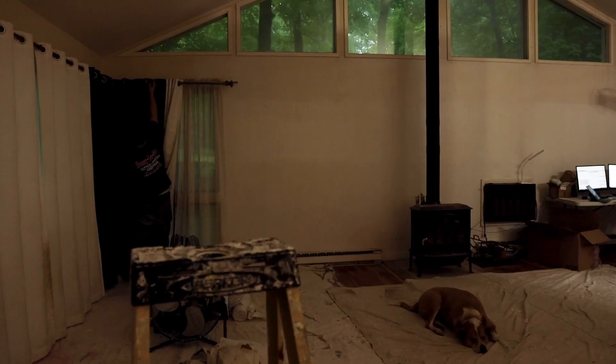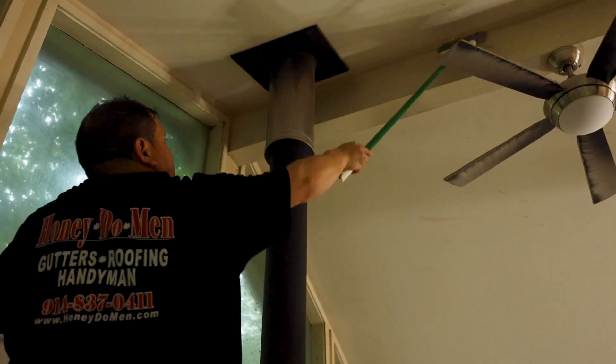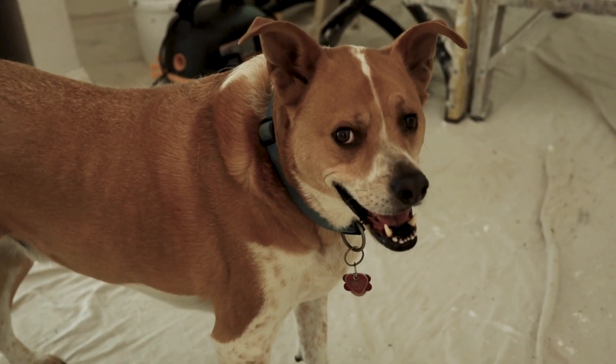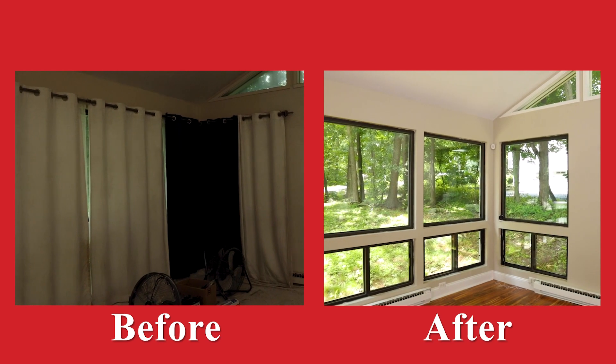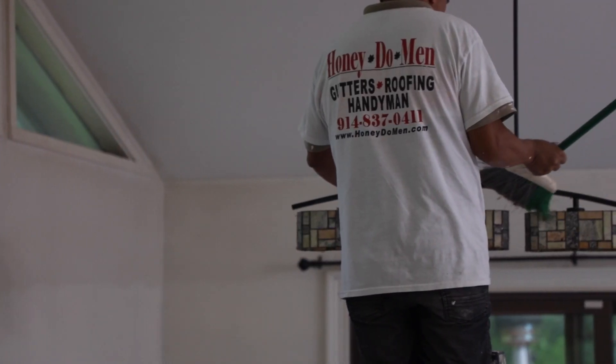This is a house that we worked on recently. It was in really, really bad shape when we first started. The customers put it up for sale and they said they want to get top dollar. That's not going to happen in the condition it's in, but give us a shot and we will get you your top dollar. There was massive damage to the walls and to the ceilings, leaking skylights, roof leaks that we had to fix. We kind of rebuilt it — what looks like a new house now.